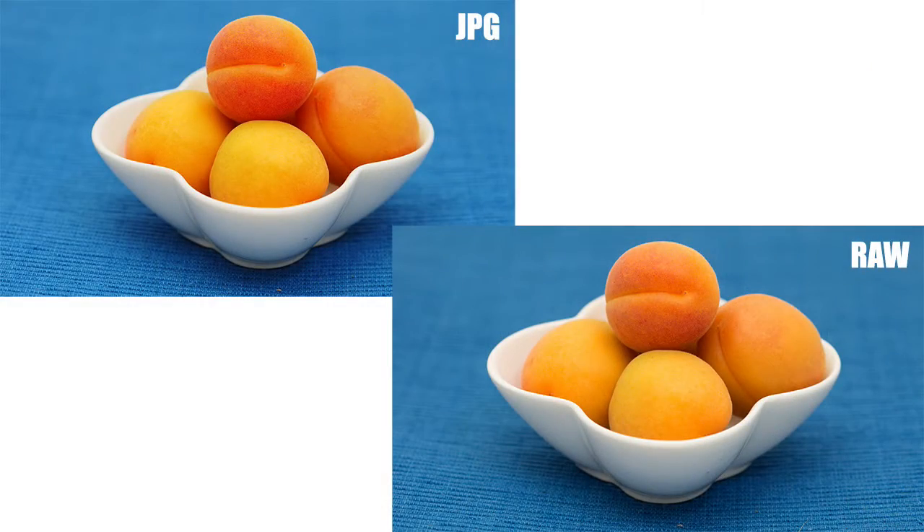I don't use it a whole lot, but I used it long enough to try it out. Later, when I was pulling my pictures into my computer, I was doing a comparison between the RAW and the JPEG files, and I noticed the JPEGs actually look pretty good.